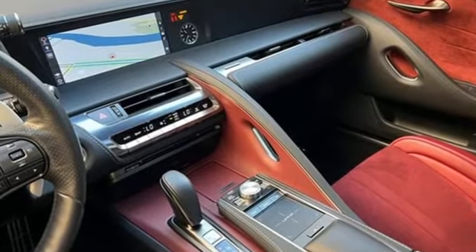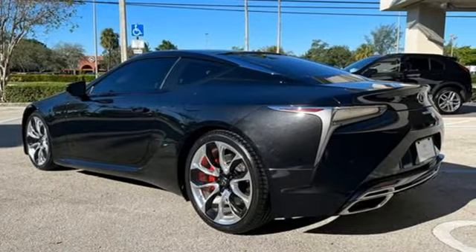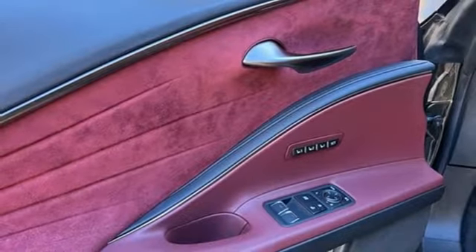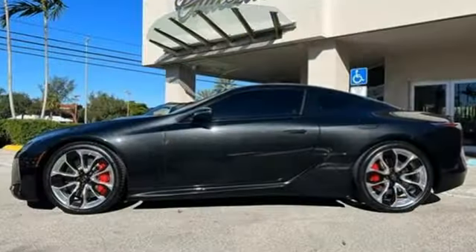aluminum wheels, streaming audio, Wi-Fi hotspot, dual zone climate control, external memory control, power tilting steering column, remote engine start smart device, and integrated navigation system with voice activation.